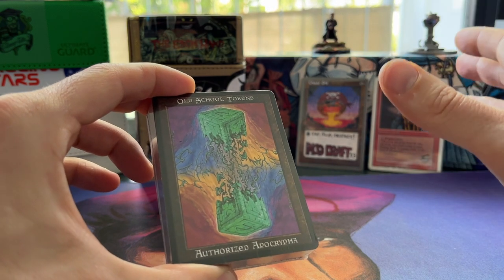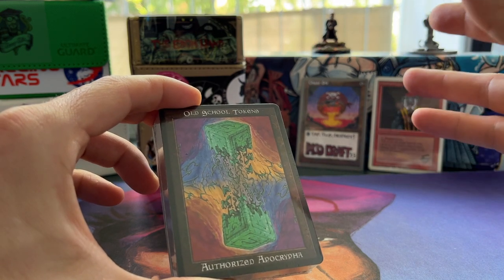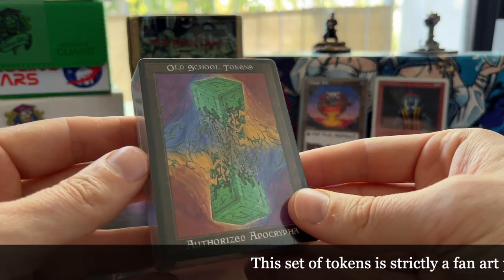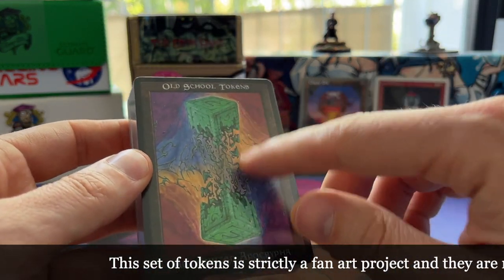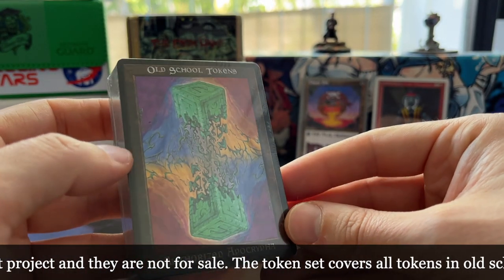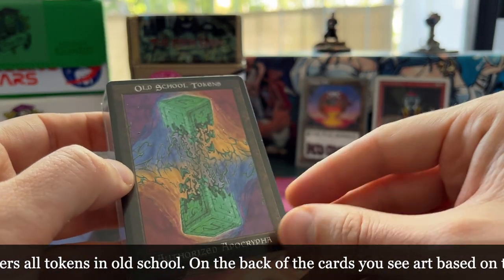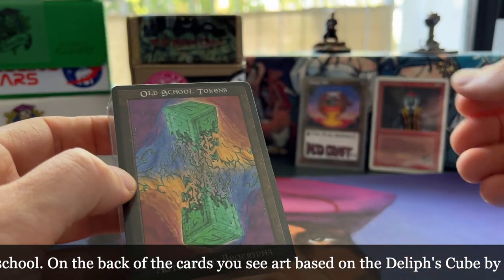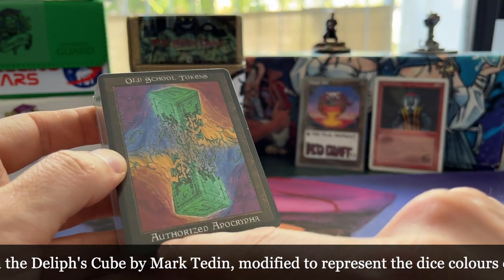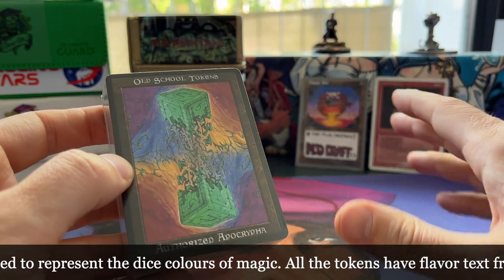One of my patrons, Xandor, created these and put them on a Discord, so I asked him if I could have the designs and make a copy for myself because I just love to use these. As you can see, this is kind of a remix of the art of Delif's Cube by Mark Tedin, using that at the back of the cards. Here you can see it represents the colors of magic — the flow in the colors of magic, that's what he told me. So it's really cool. You can see here the name of this token set.